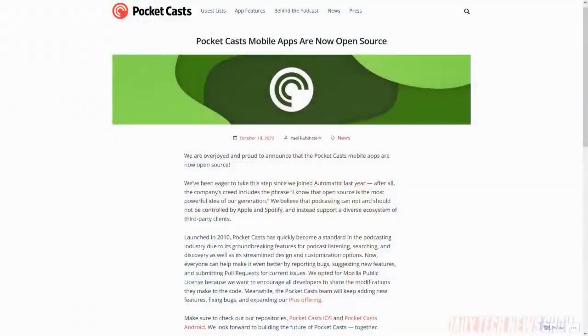Podcast company PocketCasts, which is owned by Automattic — the folks that own WordPress — announced that all of its apps are now open source. PocketCasts is using Mozilla's public license and encourages all developers to share modifications they make to the code. Repositories for iOS and Android versions of the apps are now available on GitHub.